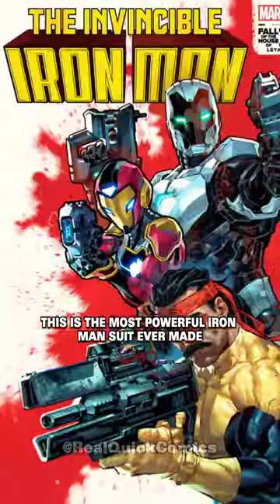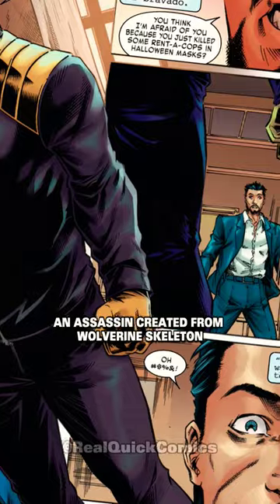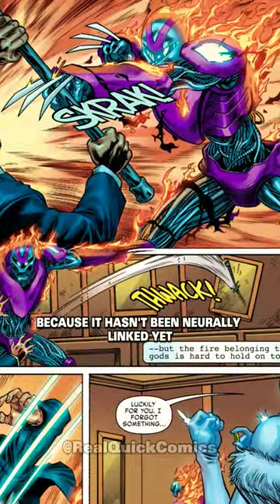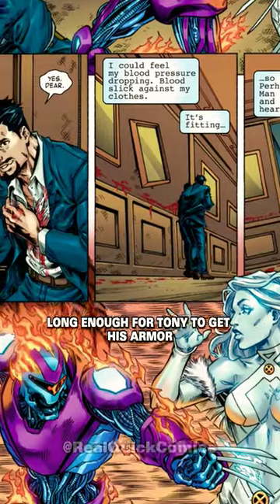This is the most powerful Iron Man suit ever made. In Invincible Iron Man, Falon sends the adamantium claws of Orcus, an assassin created from Wolverine's skeleton, to kill Tony Stark. Tony can't summon his new suit because it hasn't been linked yet. Emma Frost steps in and attempts to fend off the adamantium sentinel long enough for Tony to get his armor.